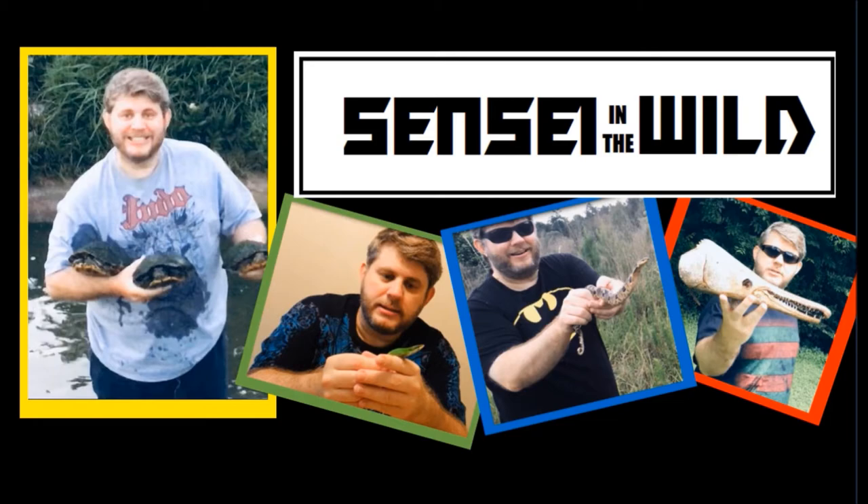This is Sensei Buck Snyder. I'm a martial artist, nature lover, and total nerd. Come have fun with Sensei in the Wild. Hey, what's up YouTube? We have an exciting new insect today.